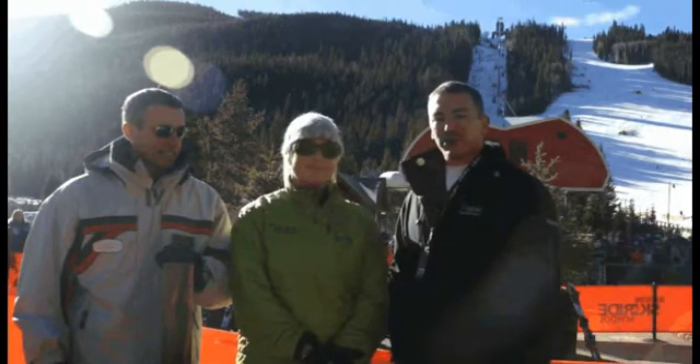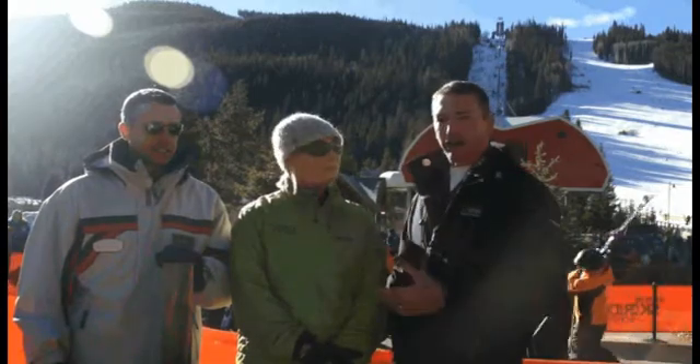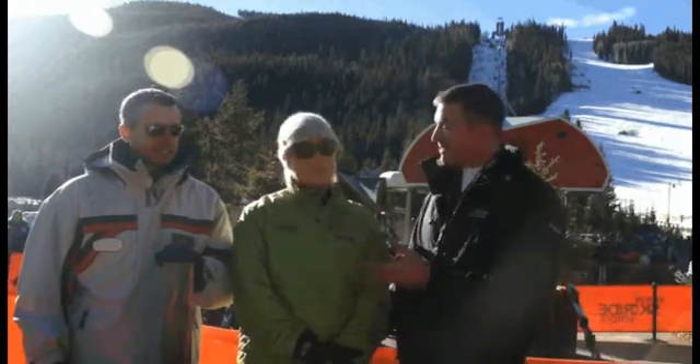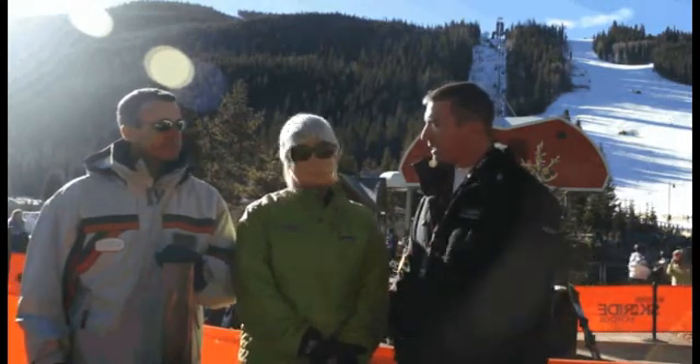Hi, this is Patrick Sweeney from Oden. We're here at the launch of Keystone, the grand opening, and the launch of the Epic Mix program. I've got Robert, the CIO, and Heidi, the Chief Marketing Officer. Tell us a little bit about Epic Mix and what we've got going behind us today.